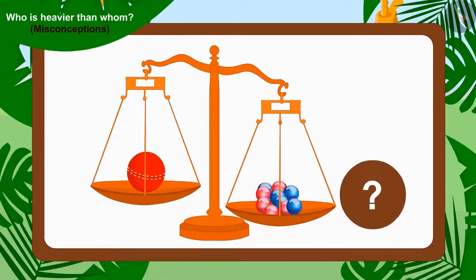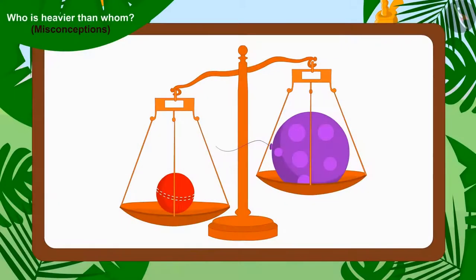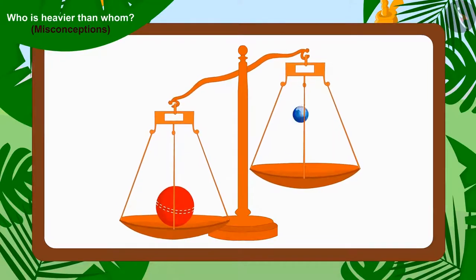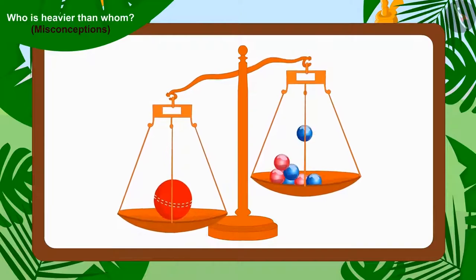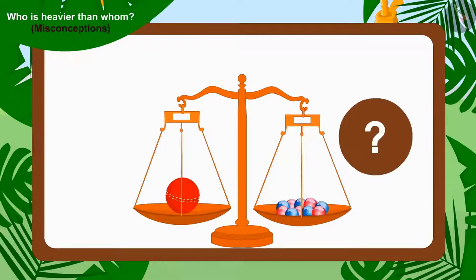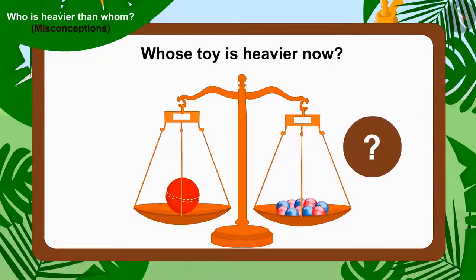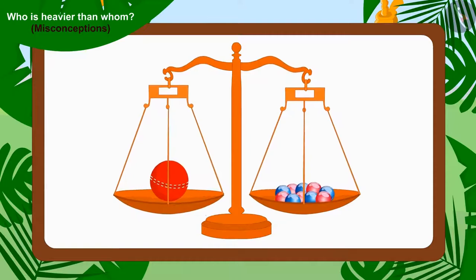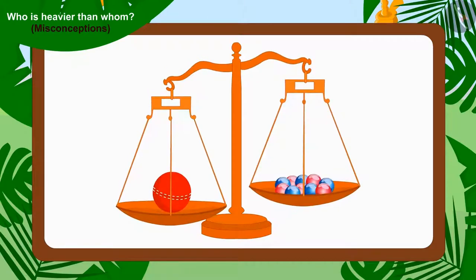Let's see. Chanda removed Appu's balloon from Bhola's scale and replaced it with Bunny's ten marbles. Kids, can you tell whose toy is heavier? Yes! The weight of Chanda's one cricket ball is more than Bunny's ten marbles.